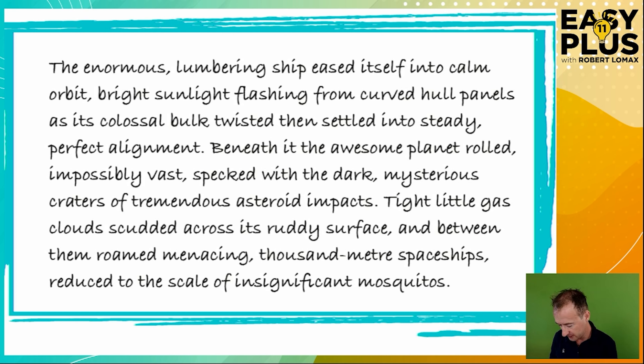First of all, we've got the word 'enormous'. If you read the sentence, you can see that this spaceship is also described as 'colossal', so we don't need both. Colossal is probably a more interesting word, so let's get rid of 'enormous'. Let's read the sentence: 'The lumbering ship eased itself into calm orbit, bright sunlight flashing from curved hull panels as its colossal bulk twisted, then settled into steady, perfect alignment.'